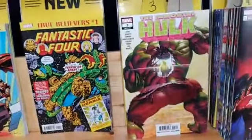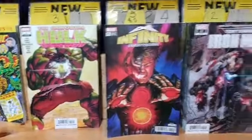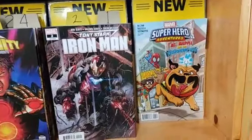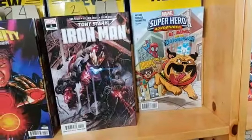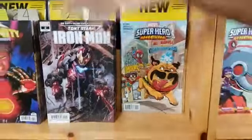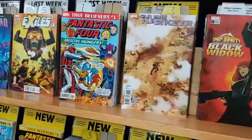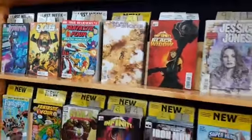The Immortal Hulk number 3. Infinity Countdown number 5 of 5. Tony Stark Iron Man number 2. Marvel Superhero Adventures: Ms. Marvel and the Teleporting Dog — I wonder what that dog's name is. On our top shelf we have Old Man Hawkeye number 7 of 12 — he doesn't look so good, like he spilled some raspberry jam and fell down on his can of beans.